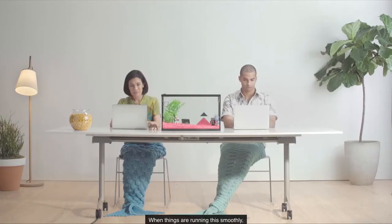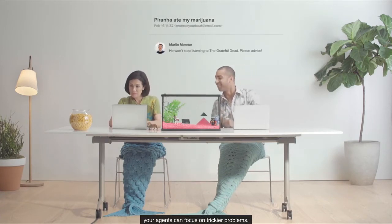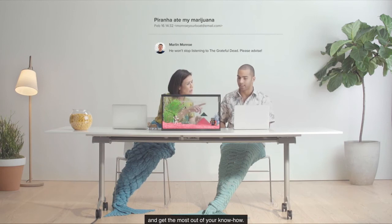When things are running this smoothly, your agents can focus on trickier problems. Zendesk Guide: help customers faster, make your support operation more efficient, and get the most out of your know-how.